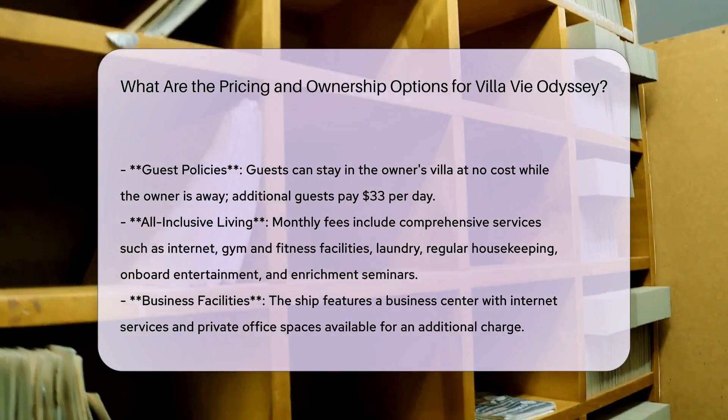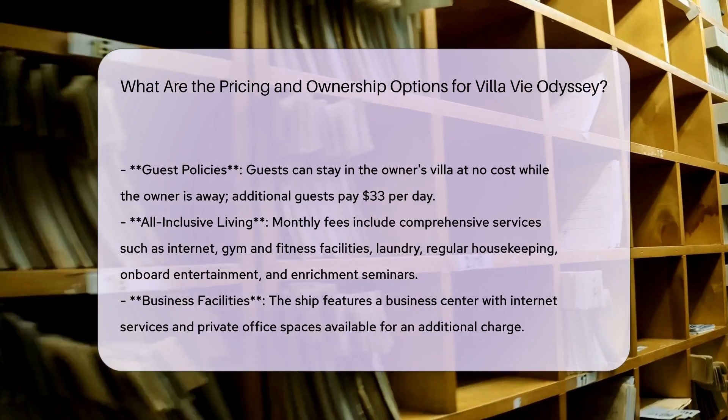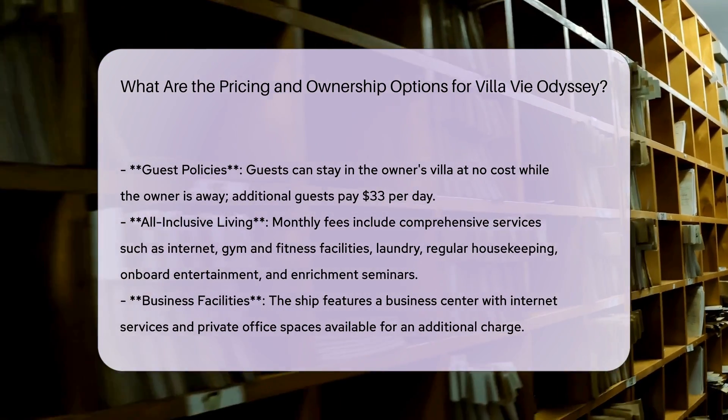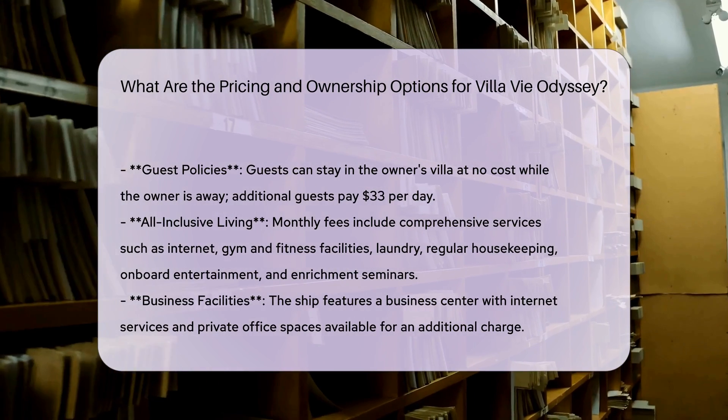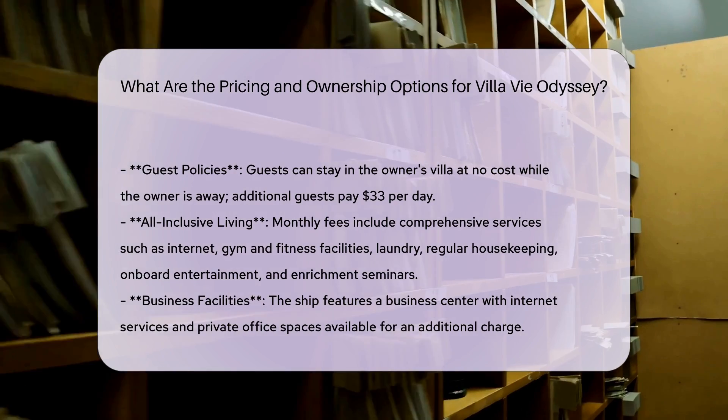Owners have the freedom to decorate their villas as they wish, provided they follow the ship's regulations. Regarding guest policies: guests can stay in the owner's villa at no cost while the owner is away, and additional guests pay $33 per day.